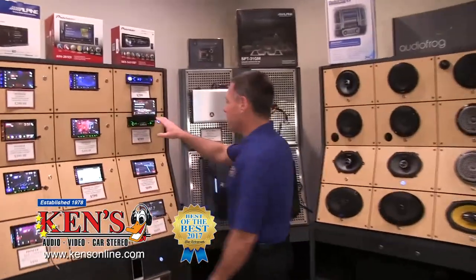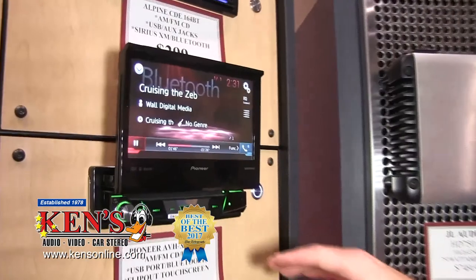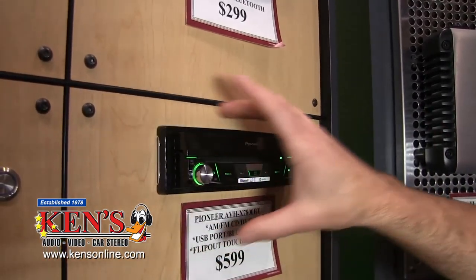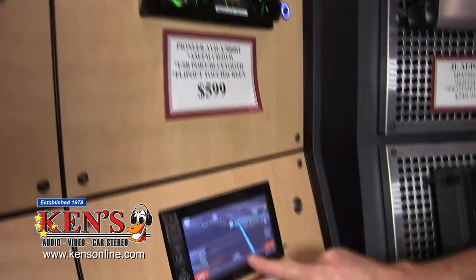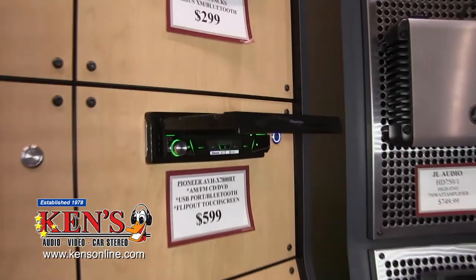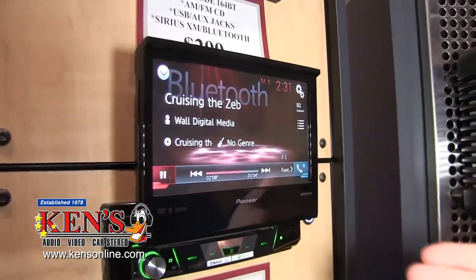Now Pioneer makes an AM, FM, CD, DVD flip-out. The reason the flip-out is important is it allows it to fit in a car that has what they call a single DIN hole. A lot of cars built before 2002 would not have a touch screen. Folks say, hey, I still want to be able to use my Bluetooth audio, add navigation if I choose to, have a touch screen, and this allows you to have a backup camera. This is Pioneer's newest model called the 7800.